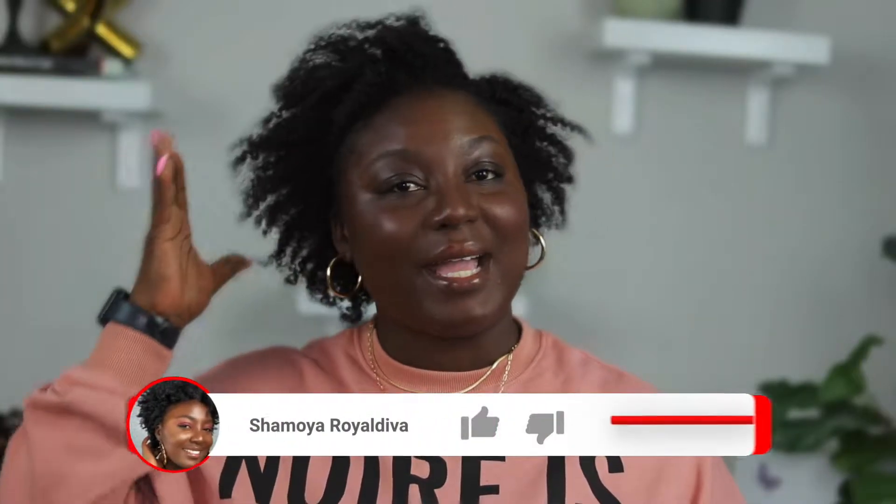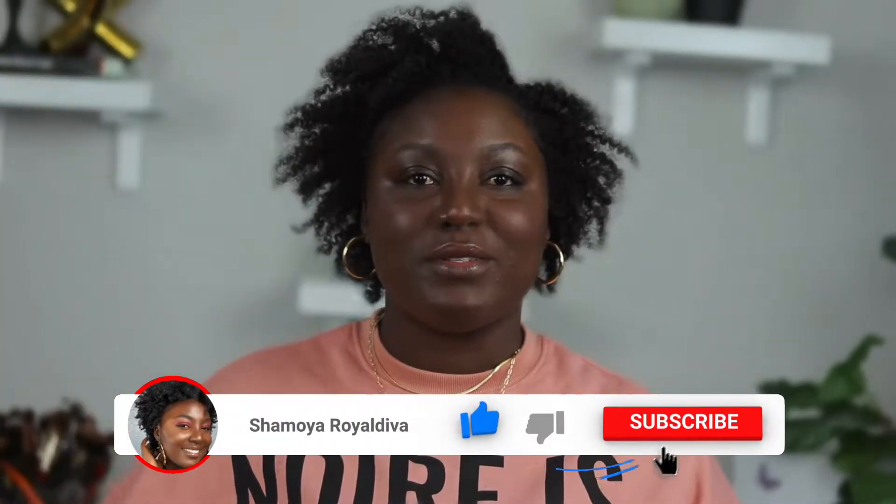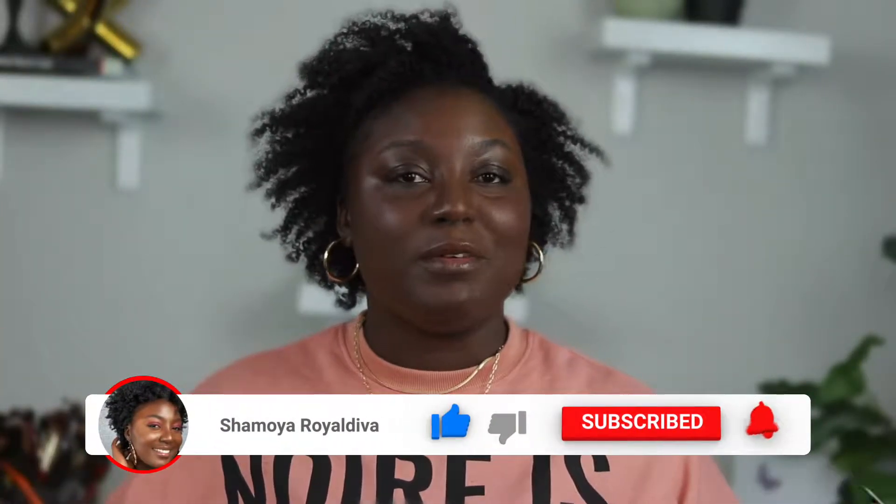Hey guys, welcome back to my channel. In today's video I'm going to be sharing my full wash day using black-owned products only, from start to finish. I'm going to be showing you some of my favorite brands and favorite products that I love. I wasn't able to share everything — I have a lot of black-owned products — but I wanted to highlight a few, some of the staples, the ones I keep reaching for all the time.